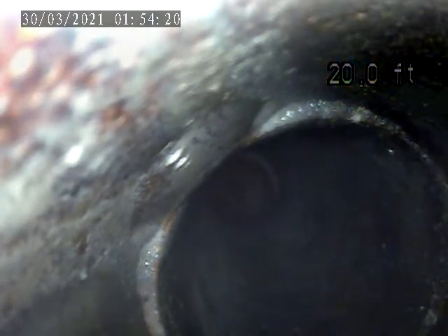Alright, we're at 3935 Cabinet Way. We are doing a sewer inspection. We went through an inch and a half drain next to the laundry sink.